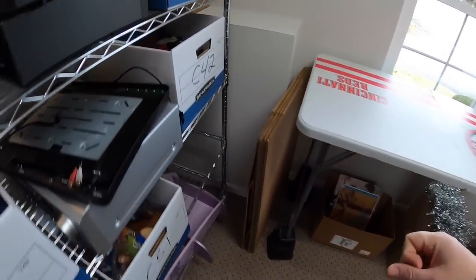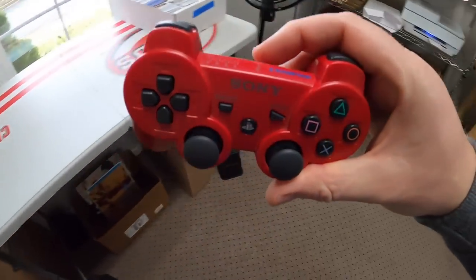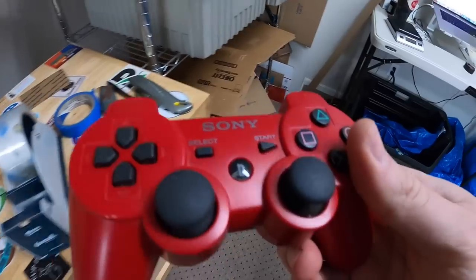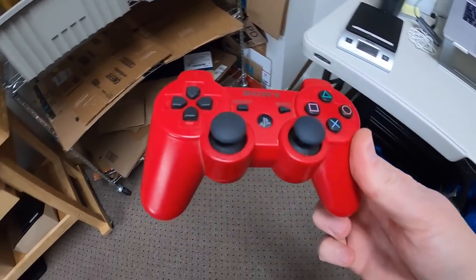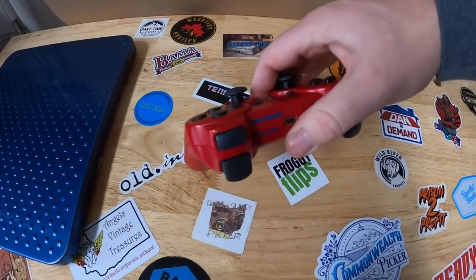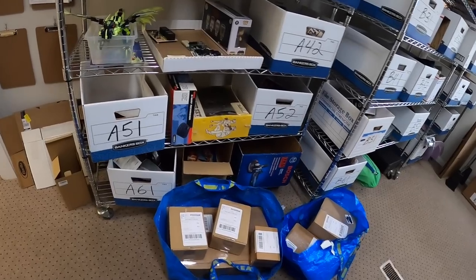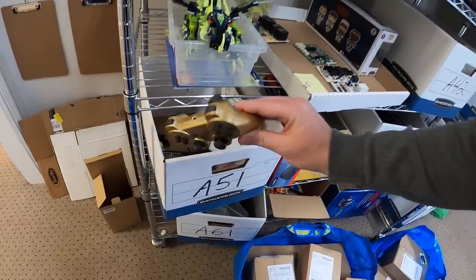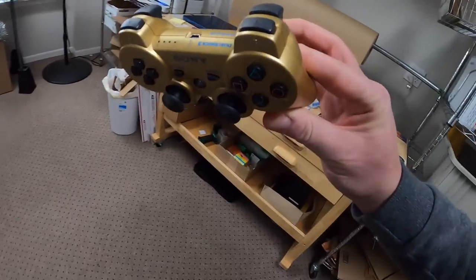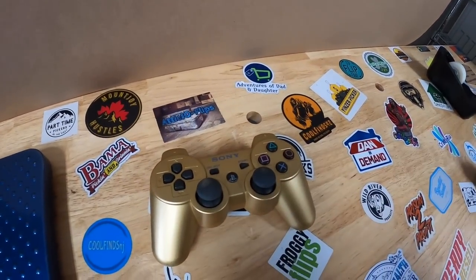Next thing we're coming to C42. I sold a controller in here — this is the DualShock 3 for PS3, the red one. Really clean, really nice. This sold for $26.99 free shipping. I've only got a couple bucks into this and it will go first class — it's only going to cost me about five bucks to ship. Coming to A51 next — I sold another PS3 controller. A lot of colorful ones going out the door today. This is a gold one and it sold for $28.99 free shipping.